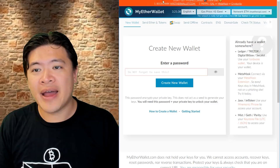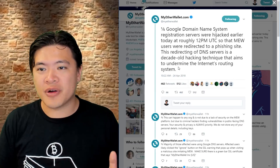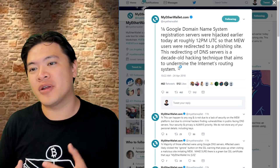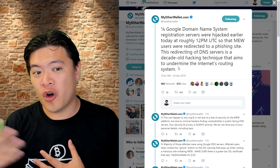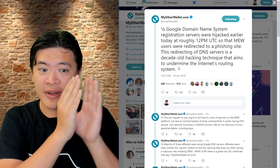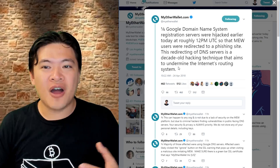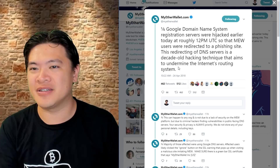So what was happening is that the internet works by something called a domain name system — it's basically like a big phone book. When you want your browser to go to MyEtherWallet.com, it queries this big phone book and says, okay, this is the IP address of where you want to go. But the hackers managed to compromise the Google domain name system, which means they compromised the phone book itself and redirected you to an incorrect address.